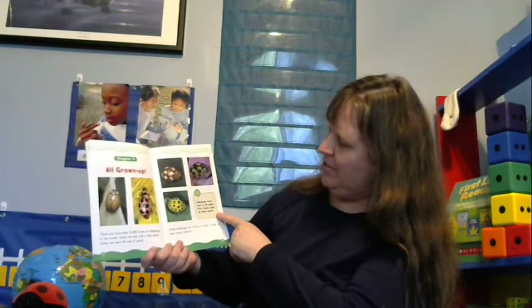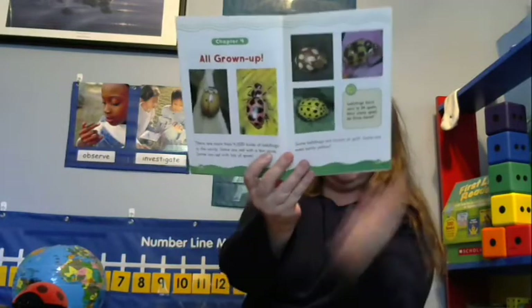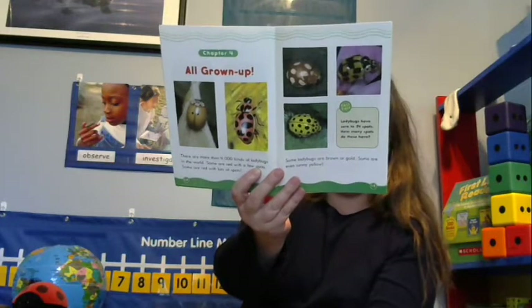Chapter 4: All Grown Up. There are more than 4,000 kinds of ladybugs in the world. Some are red with a few spots, some with lots of spots, some are brown or gold, and some are sunny yellow. Ladybugs can have zero to 24 spots. When I was a little girl they used to say you could tell how old a ladybug was by counting its spots, but now we know that's not true — different kinds of ladybugs simply have different numbers of spots.